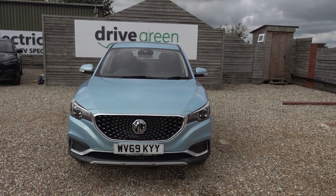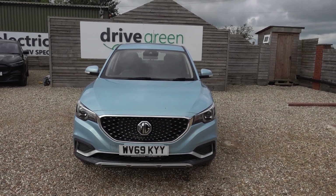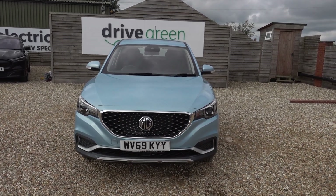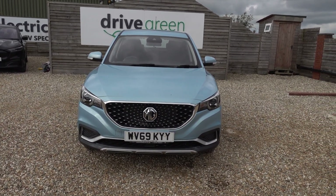Alternatively, we can deliver this car straight to your home. Thanks for watching — be sure to watch all our MG content on our website and our YouTube channel. Hopefully you'll find those videos helpful and we'll speak to you soon.